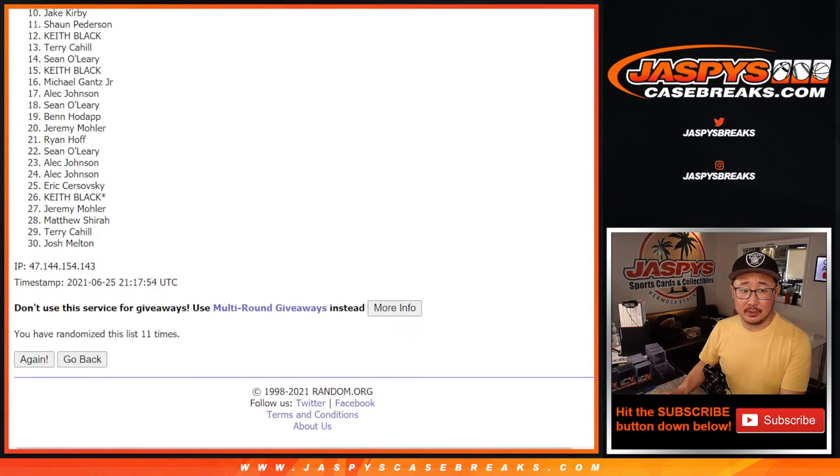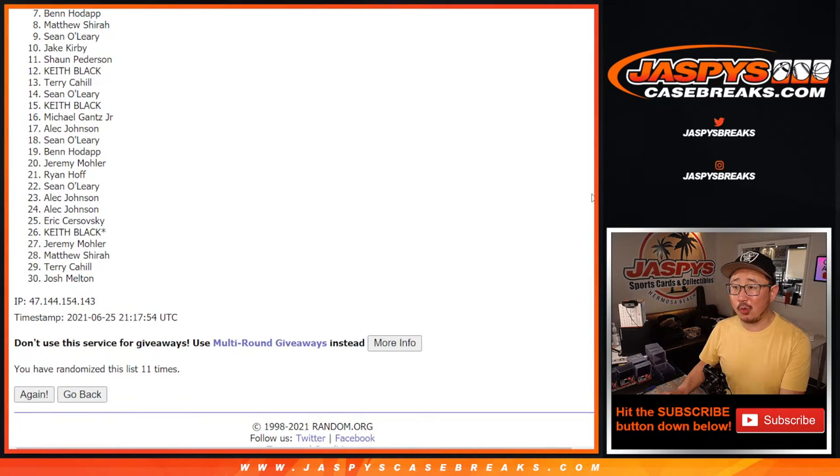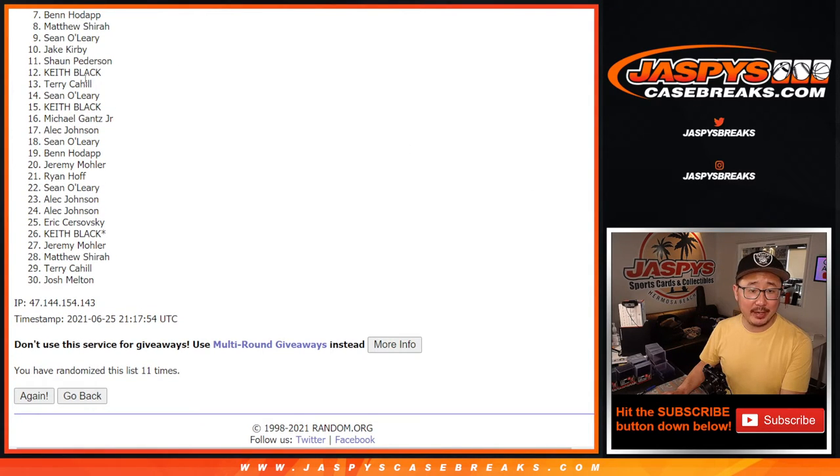Good luck, everybody. It's only the top six, so from seven on down, sorry Ben — close, no cigar though. Thanks everybody for giving this a shot, I appreciate it.